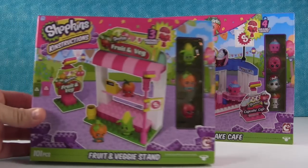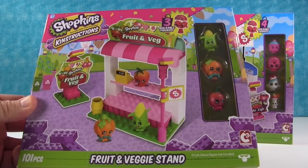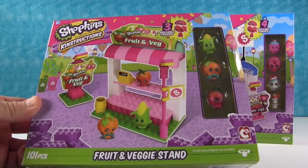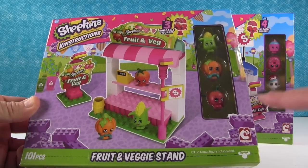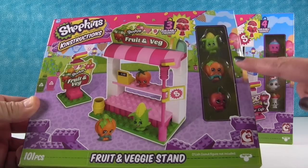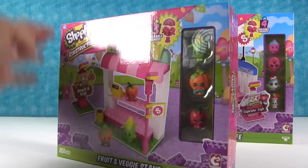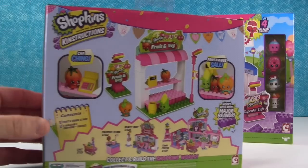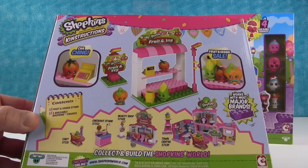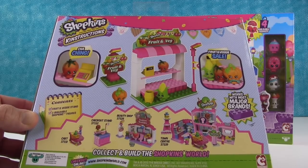And now show mine — I'm going to get to open this one. So this is the one that Shannon is going to open — it's the Fruit and Veg Stand. It is 101 pieces and it comes with three: Cherry Tomato, Pumpkinella — which was one of the exclusive Shopkins from a playset — and Cornycob. And there's so many others that you can get. You can add on to your little Shopkins world, and we'll be having those coming up in other videos.